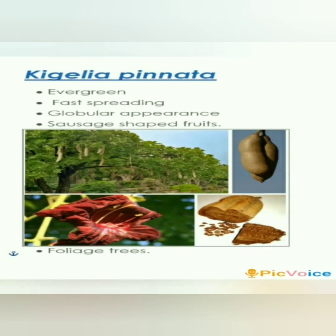Kigelia pinnata, or the Sausage tree, is 7 to 16 meters tall, evergreen, fast-spreading, and globular in appearance. It is densely branched with sausage-shaped fruits. It has unusual flowers and is valued as a foliage tree.